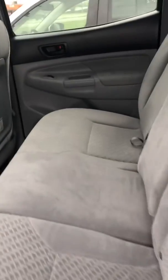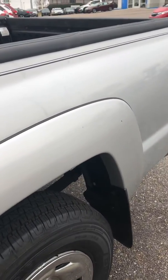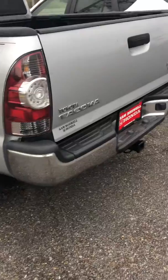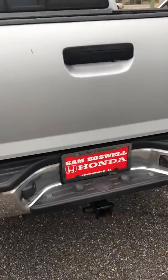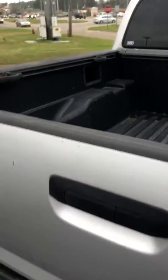Very spacious back seat. It does have the tow package as well as a backup camera, and it is the V6. It does have the SR5 package, as well as a bed liner and tie downs.